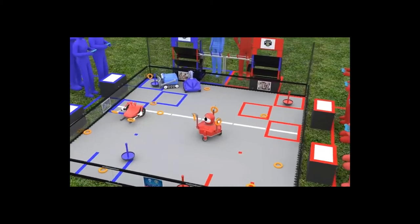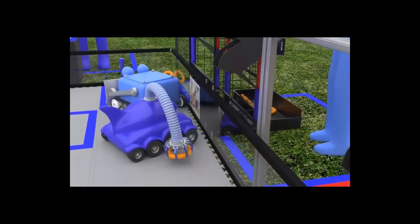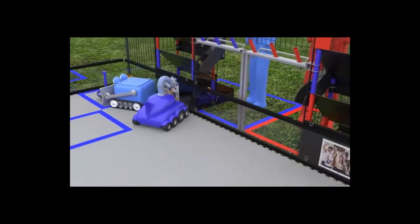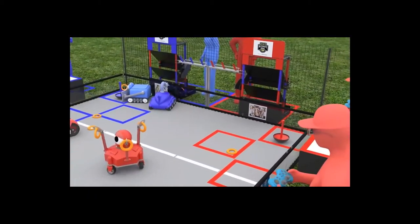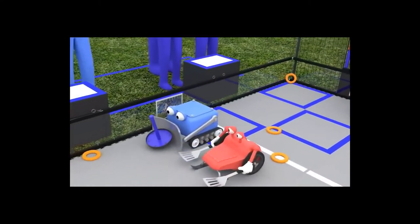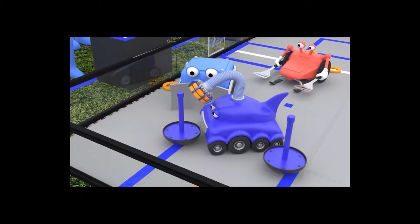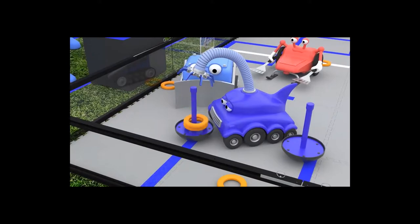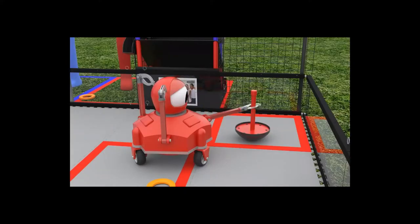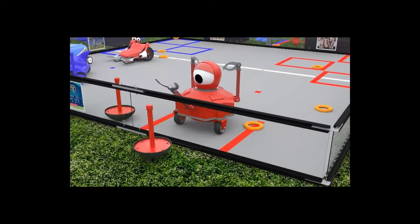The last 30 seconds of the driver-controlled period is the end game. During this time, robots may continue scoring rings, but there are also ways to earn bonus points. Each knocked-down power shot target earns 15 points. Returning a wobble goal to the start line earns 5 points. Each ring fully supported by the wobble goal earns 5 points. If a robot lifts a wobble goal over the front wall into the drop zone, its alliance earns 20 points.